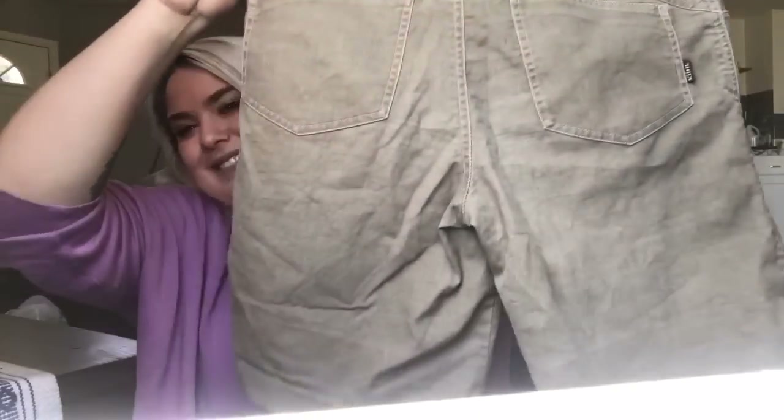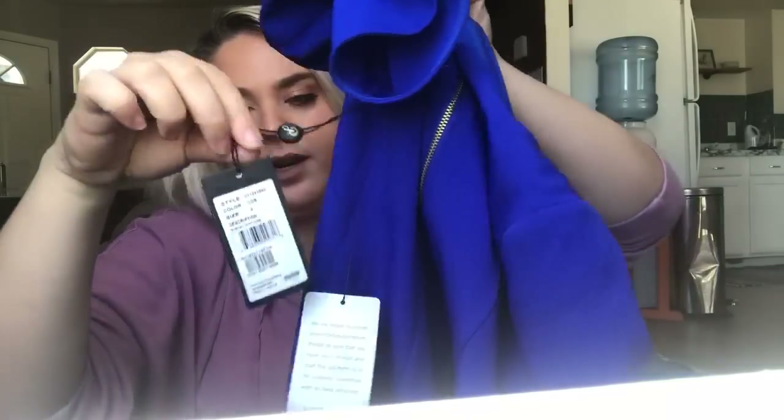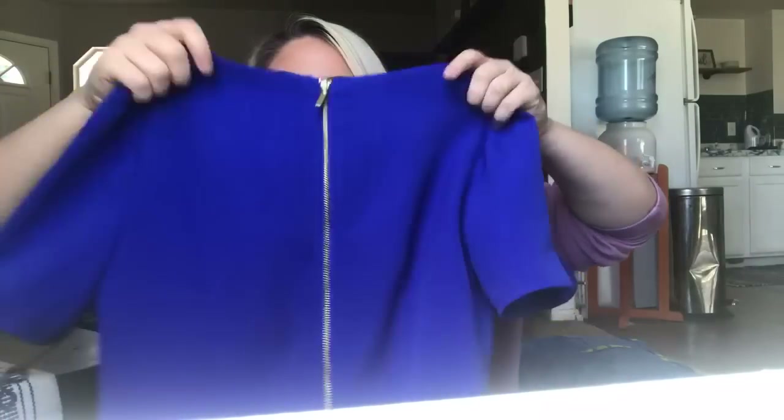A pair of Kuhl — one of my favorite brands — size eight women's shorts, I should get about $20 for those. This is a new-with-tags Adriana Papell dress from Nordstrom. It's really pretty, like cobalt blue with a zipper on the back and all its tags. I don't find this brand a lot but new with tags I'm not going to pass it up — hopefully I can get like $35.